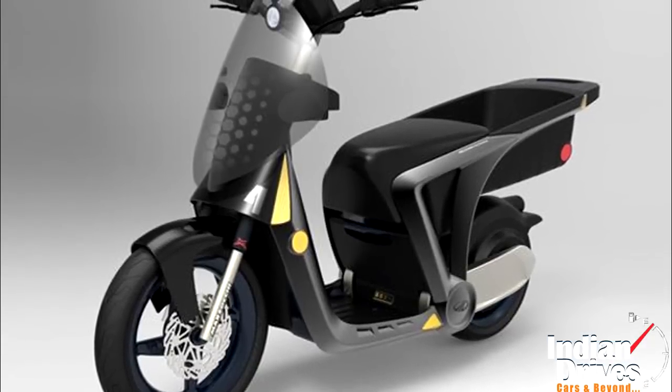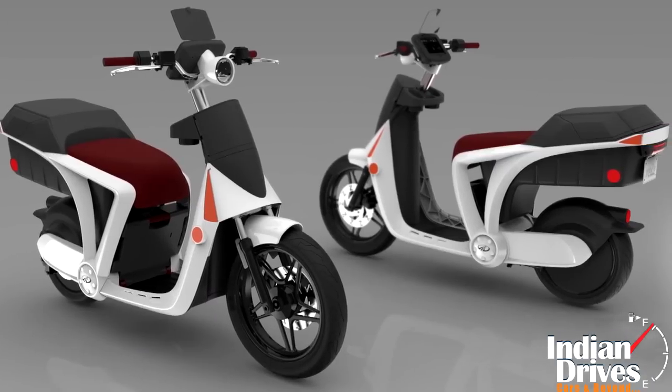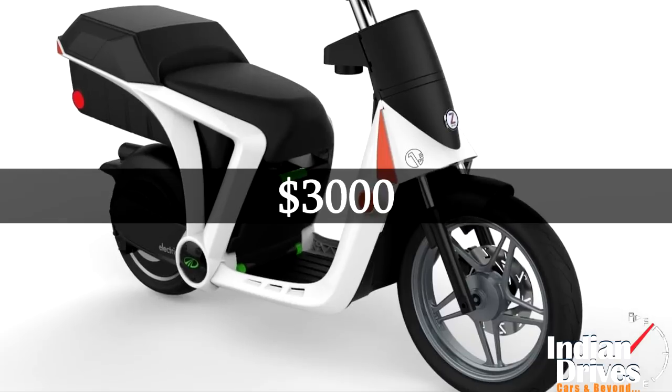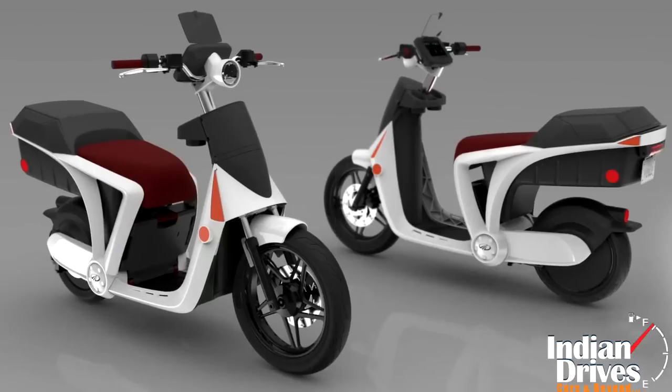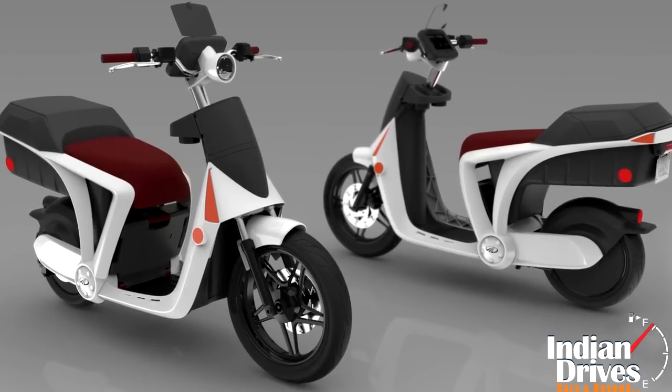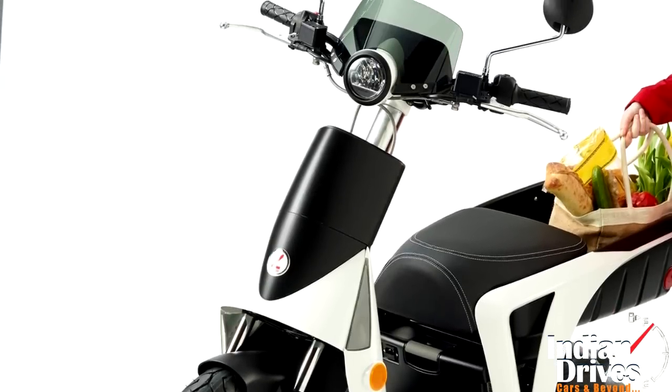Reportedly, Mahindra Gen ZE, the first electric scooter from Mahindra 2 Velas, is about to launch in the US by end of this year. Expecting a price tag of approximately US$3,000, the electric scooter scores handsomely on looks and aesthetics by deploying utility DNA in its every bit.